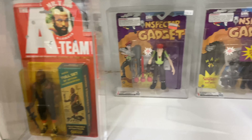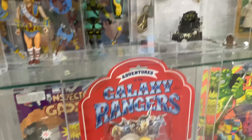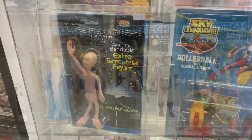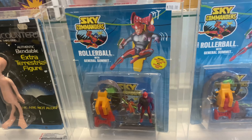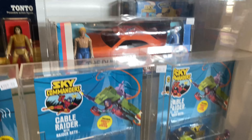And then you got just a whole bunch of different other mix of figures, like these Galaxy Rangers that never came out in the US — only in Europe, the UK. So much to see at this store. It's pretty big — lots of graded figures everywhere, cards, comics, games. Hope you guys enjoyed this look, this quick look at TC's Rockets.